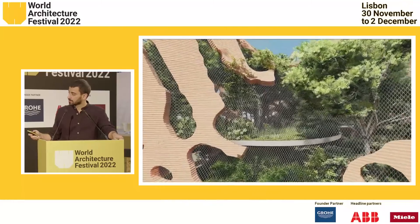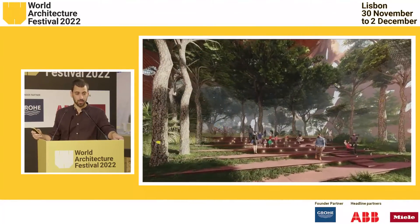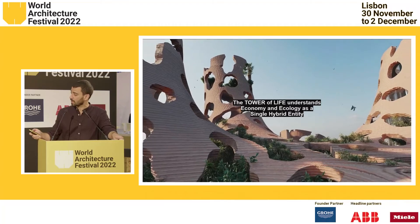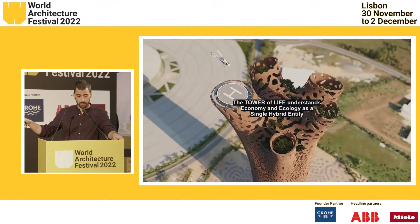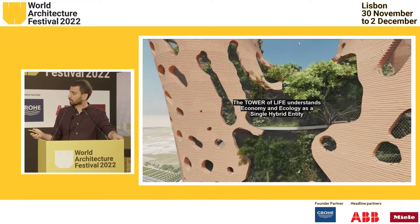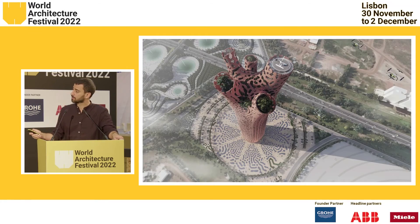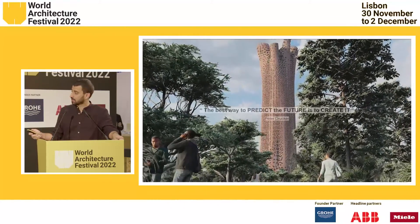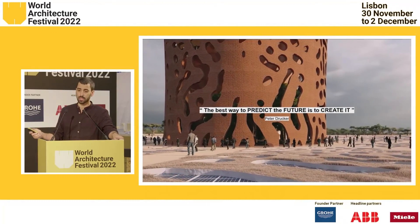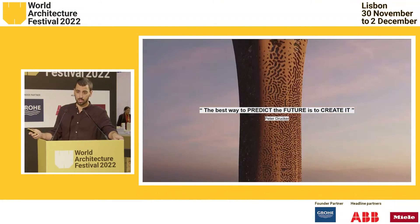This is a project that understands economy and ecology as one thing — inseparable — and designs according to them being one single hybrid entity. The microforest is at the 39th floor and invites and celebrates the African flora. As we believe at the office, the best way to predict the future is to create it. Through this project, we don't only create a project, but a new way of doing buildings in the world and a new way of dealing with the ecological challenge.